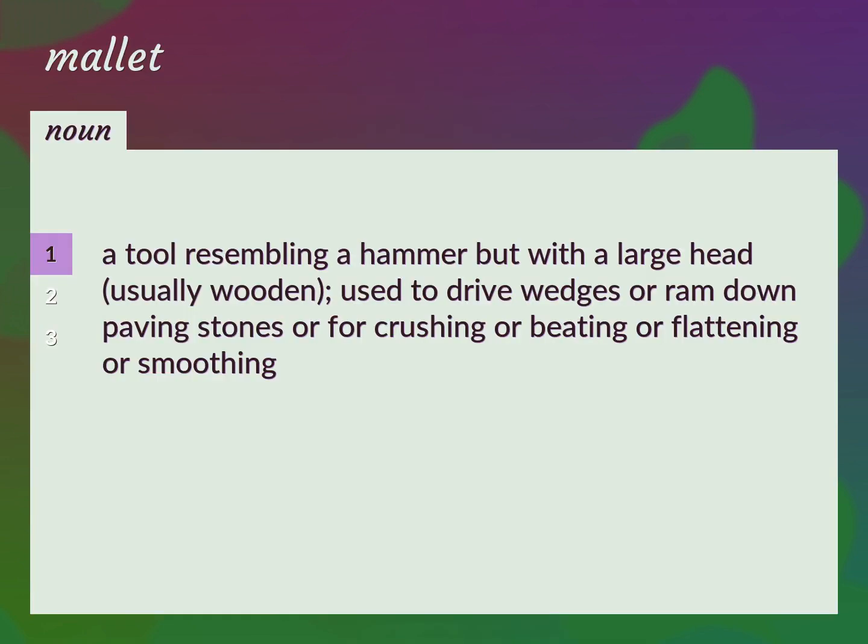Beetle. A tool resembling a hammer but with a large head, usually wooden, used to drive wedges or ram down paving stones or for crushing, beating, flattening, or smoothing.